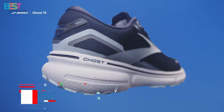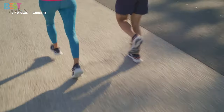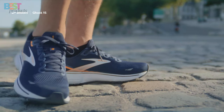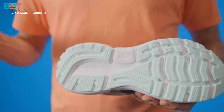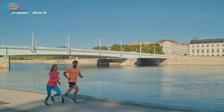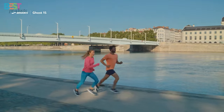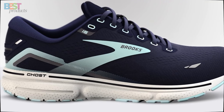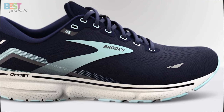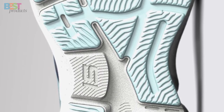Number 5: Brooks Ghost 15. This cushioned road running shoe is a reliable companion for your runs. The max cushioning with DNA Loft 2 ensures a soft and lightweight feel, perfect for those long-distance journeys. With a neutral support level, it accommodates various running styles, and the updated upper, made from 80% recycled content, adds bold structure and support.